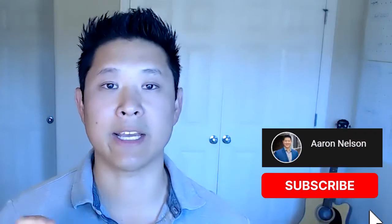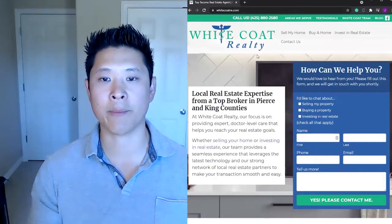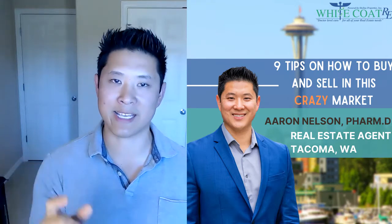I hope these tips were helpful. For more great content, please like this video and subscribe to our YouTube page. You can also visit our website at www.whitecoatre.com where you can download a free copy of our nine tips to buying and selling at the same time. Thanks so much for watching — we'll see you again soon.